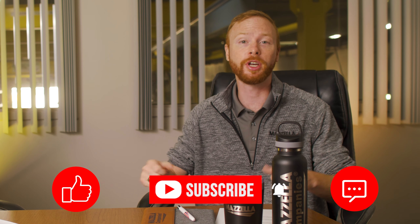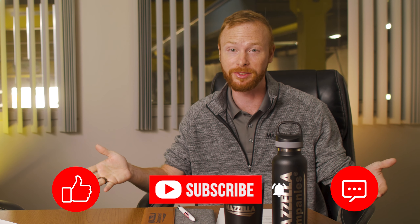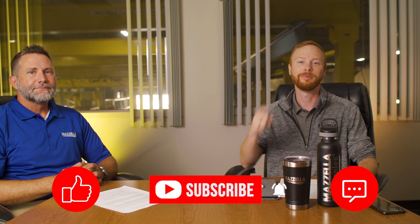If you think we missed something, you can drop a comment down below and Bobby and I will do our best to give you an answer. Appreciate you watching. If you found this video useful, informative, or entertaining, hit that like button so we can get this information out to everyone who needs it. Subscribe and hit the bell so you never miss a video. My name is Ben and I'll see you in the next one.